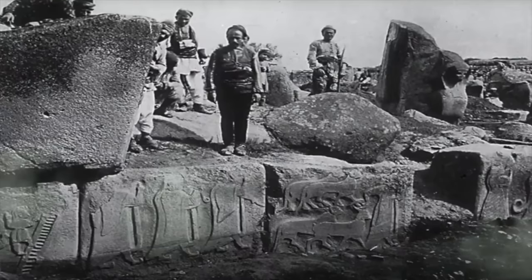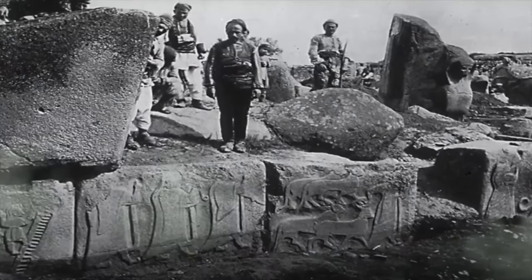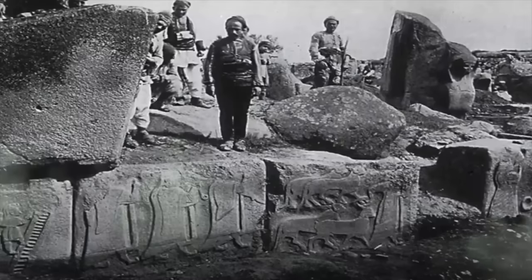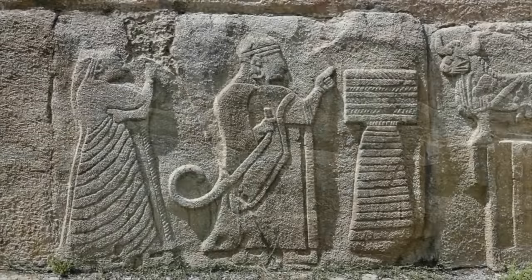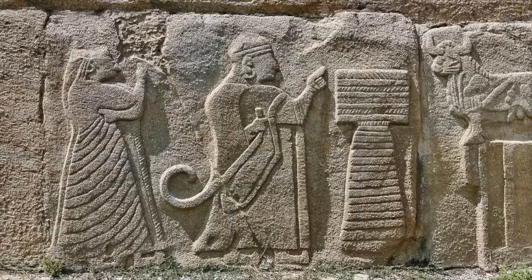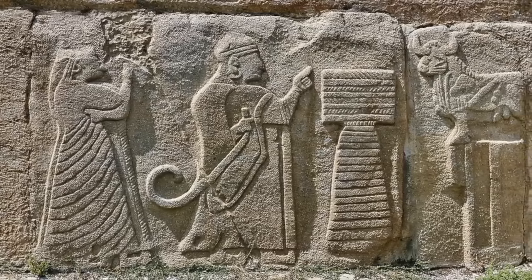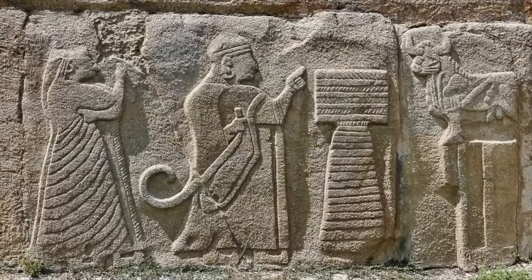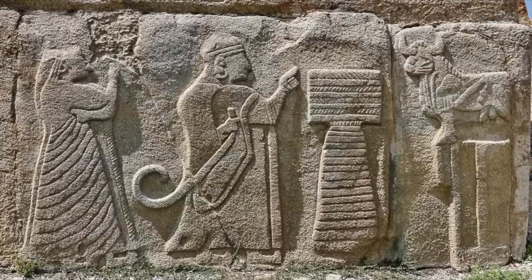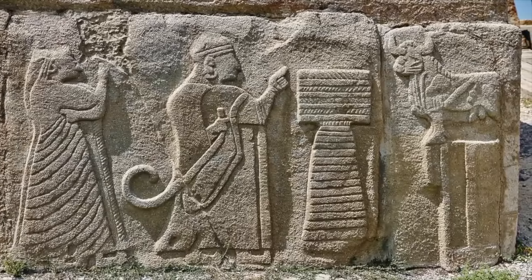The reliefs also show musicians, acrobats, ancient priests on a ceremonial walk, and some of them are carrying sacrifices for the gods. We can also see the Hittite king and queen in relief. This T-shaped object is not a Gobekli Tepe T-shaped pillar as some speculate, but is actually an altar made from straw, where offerings were given to the bull, which was a symbol of Teshup.